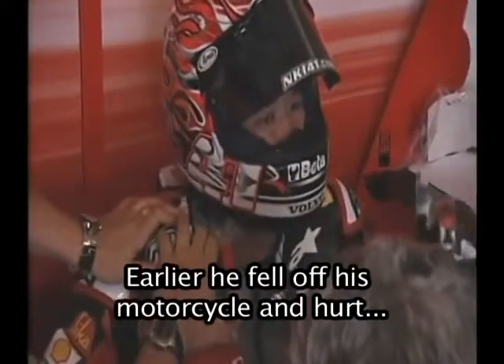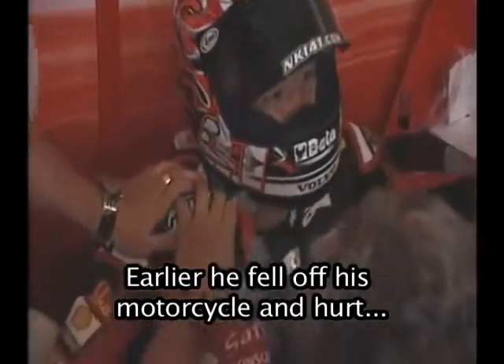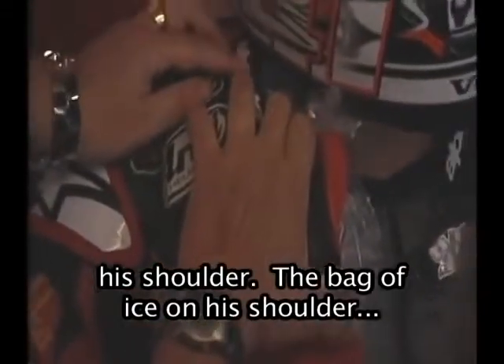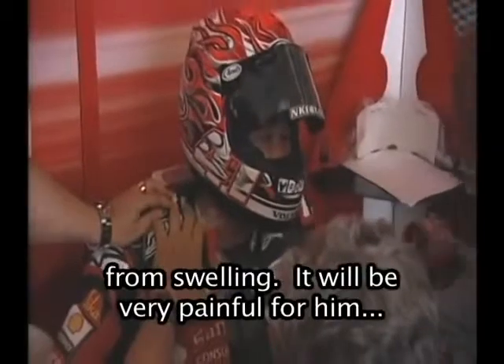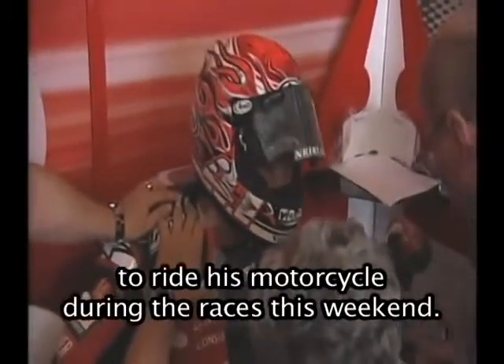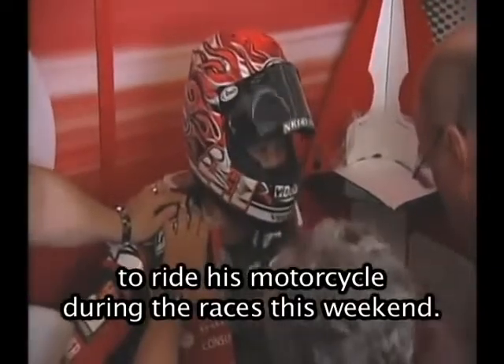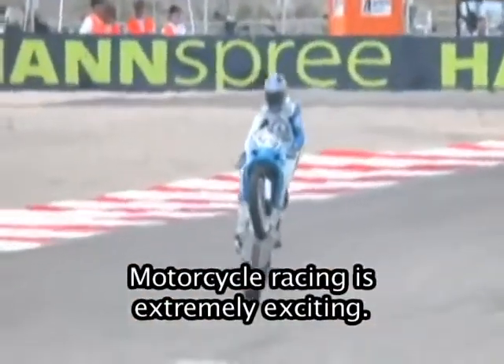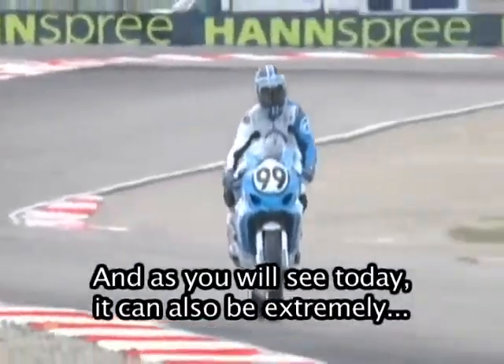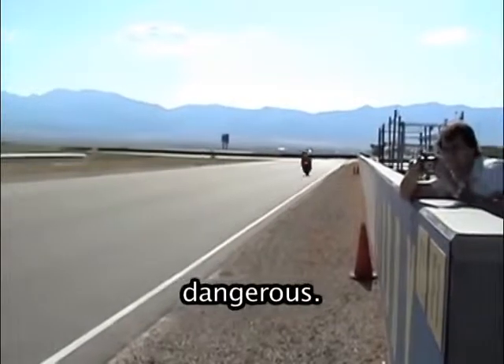This rider is from Japan. Earlier, he fell off his motorcycle and hurt his shoulder. The bag of ice on his shoulder reduces the pain and keeps his shoulder from swelling. It will be very painful for him to ride his motorcycle during the races this weekend. Motorcycle racing is extremely exciting, and as you will see today, it can also be extremely dangerous.